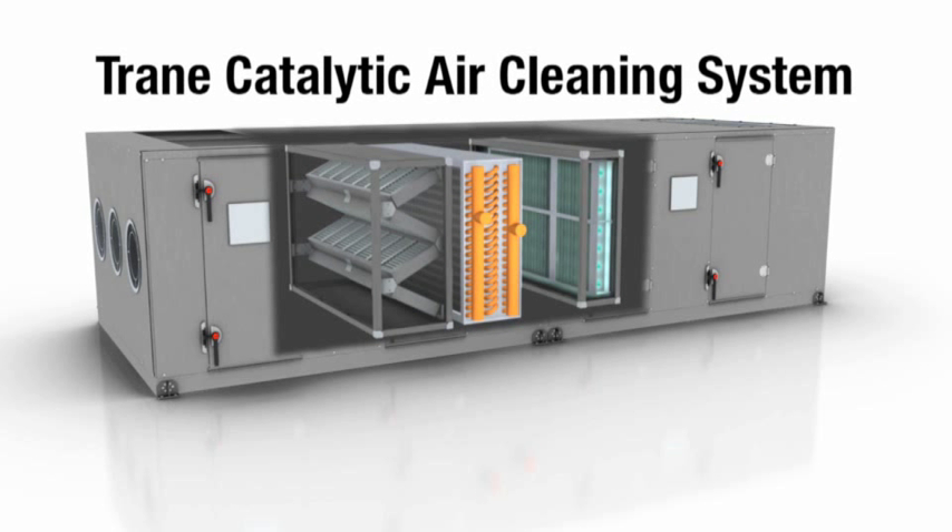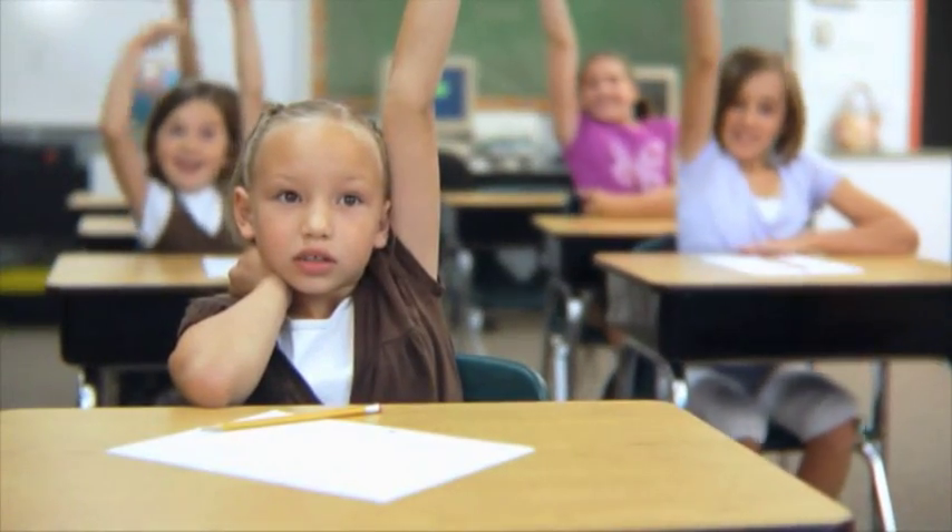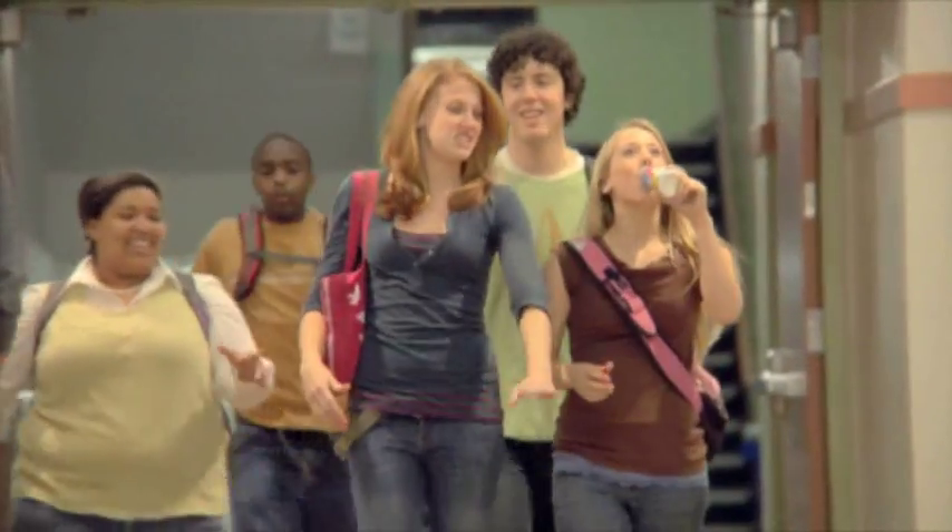It specifically targets airborne biological and chemical contaminants which may be recirculated through the HVAC system. This new technology is especially well suited for office, medical, and education spaces where there is a high potential for the spread of airborne diseases.